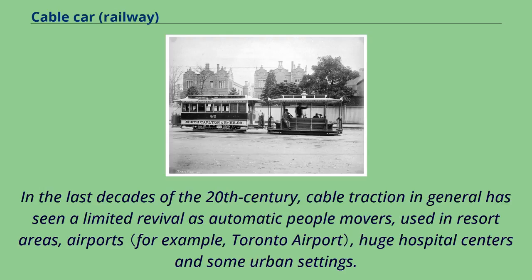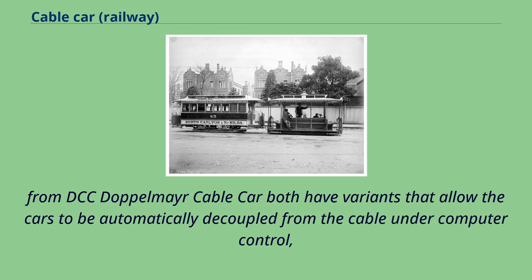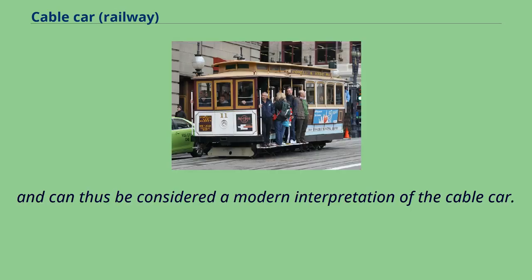In the last decades of the 20th century, cable traction in general has seen a limited revival as automatic people movers, used in resort areas, airports, huge hospital centers, and some urban settings. While many of these systems involve cars permanently attached to the cable, the Minimetro system from Poma/Leitner Group and the CableLiner system from Doppelmayr both have variants that allow the cars to be automatically decoupled from the cable under computer control, and can thus be considered a modern interpretation of the cable car.